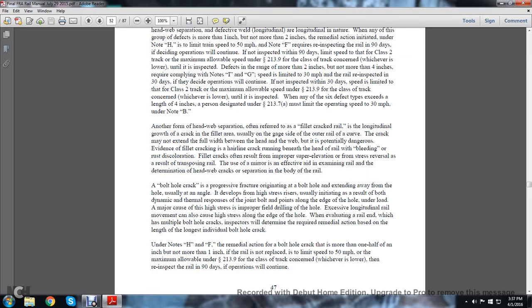A bolt hole crack is a progressive fracture originating at the bolt hole, extending away from the hole — usually at an angle — and develops from a high-stress riser, usually initiating as a result of both dynamic, thermal, and response forces at the joint and bolt points at the edge of the hole under load. A major cause of high stress is improper field drilling of the hole. Excessive longitudinal rail movement can also produce high stress along the edge of the hole. When evaluating a rail end that has multiple bolt hole cracks, inspectors will determine the required remedial action based on the length of the longest individual bolt hole crack.